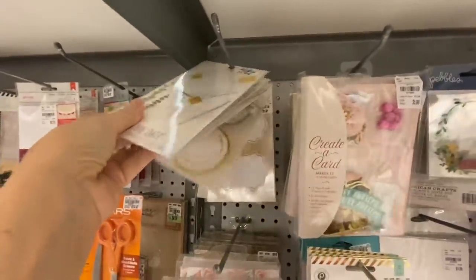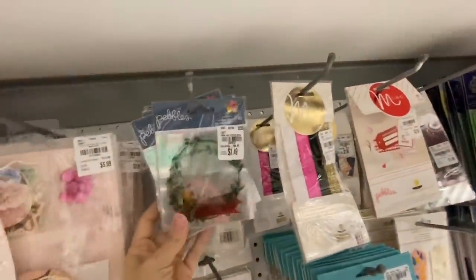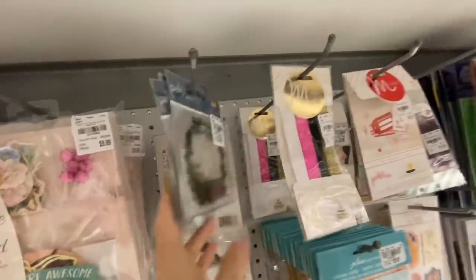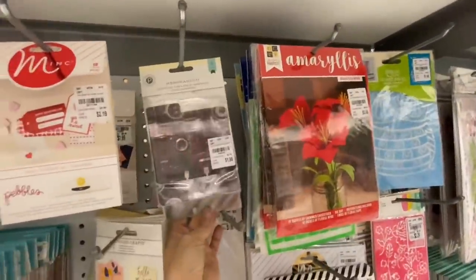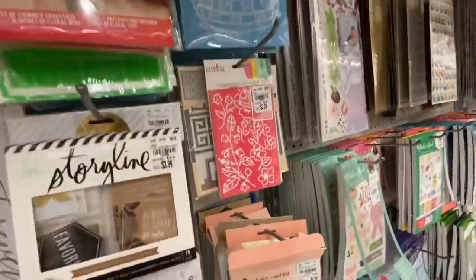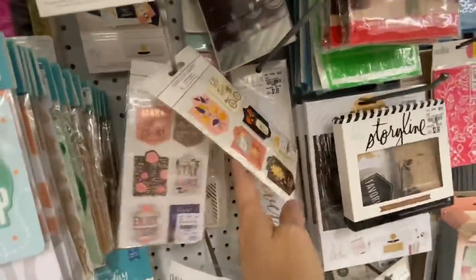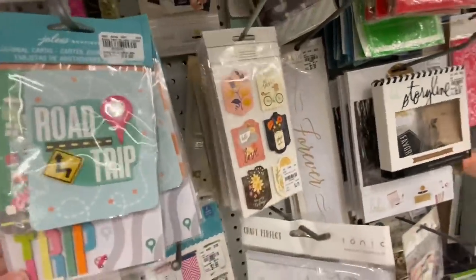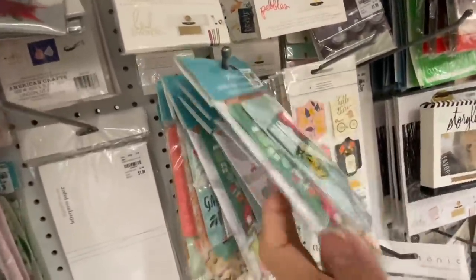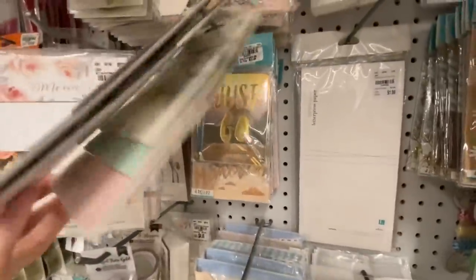This little section in my store has scrapbooking and crafting odds and ends. There are some card kits, those are transparencies which are kind of cool, and little Heidi Swap Storyline collections — I have three of them and haven't used them either. There are some older Homes collection pocket scrapbooking cards that are fully done and dimensional and ready to go. They are beautiful. There's also more of those memory decks — I think those are awesome.